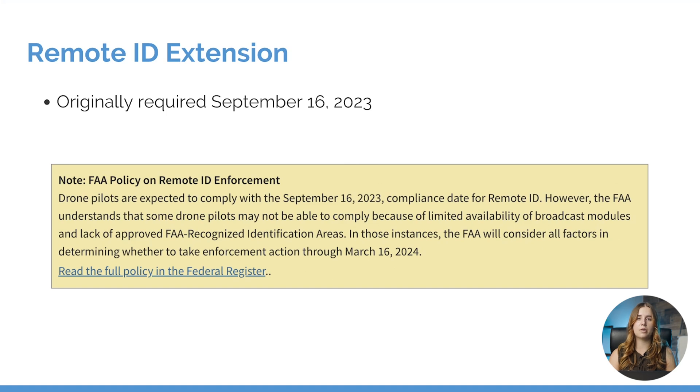But recently, the FAA has come out with a notice, and due to limited availability of broadcast modules and a lack of FAA recognized identification areas, they have extended this regulation to not be in effect for another six months. Starting on March 16th, 2024, we will be required to comply with the remote ID requirements.